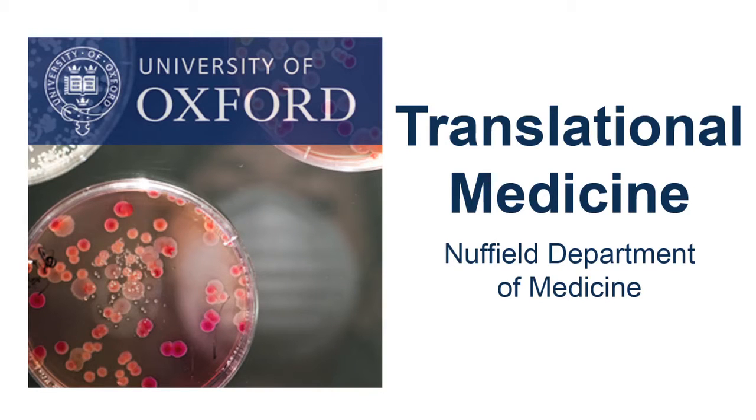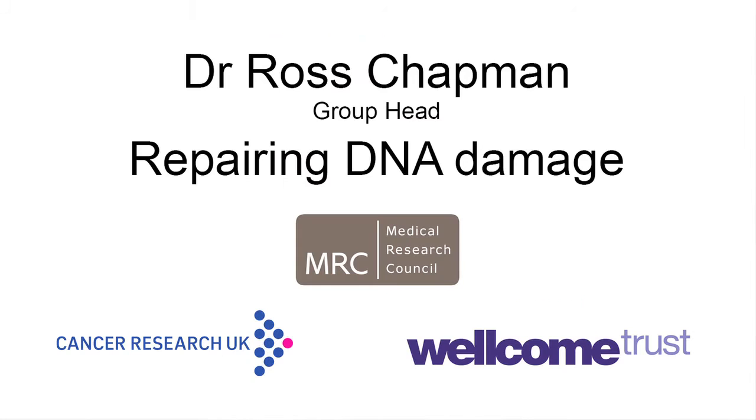This is a podcast of the Nuffield Department of Medicine. Today we talk to Dr. Ross Chapman about his research on repairing DNA damage. Can you tell us a bit about your research interests?